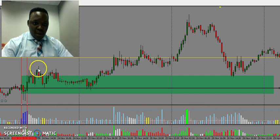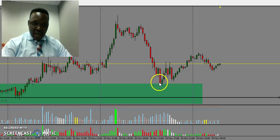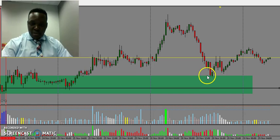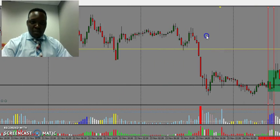What makes it a high probability buying zone? Number one, we had volume rising at this point and it was bidding volume. The price went up a little bit, came back down to the zone, tested it, and shot back up again. Yesterday, the 28th of November, the price came and retested the very same zone before going up again. You can clearly see how the price is reacting on this zone.